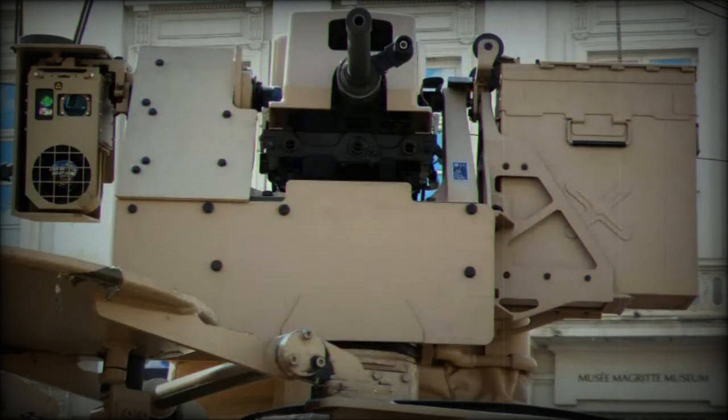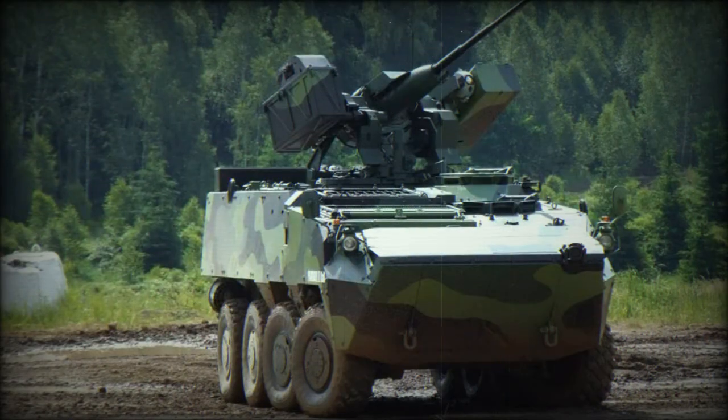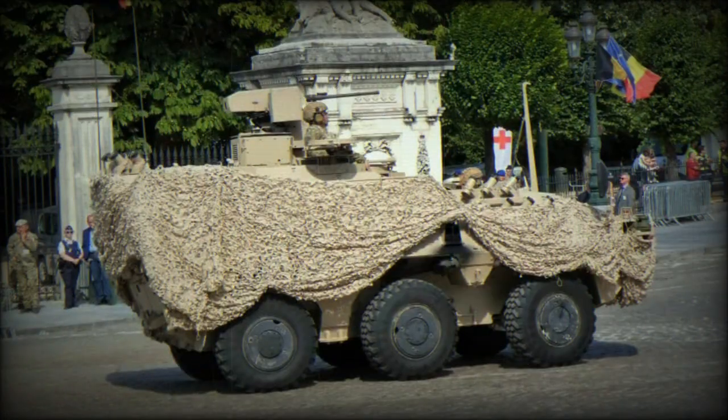The Panda is an APC developed and produced by the Austrian company Steyr-Daimler-Puch Spezialfahrzeug. It was developed during the 1980s as a private venture. In 2003, General Dynamics took over Steyr-Daimler-Puch, which is now part of General Dynamics European Land Systems — also the parent company of MOWAG, Santa Barbara Sistemas, and GDELS Germany.